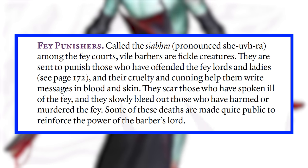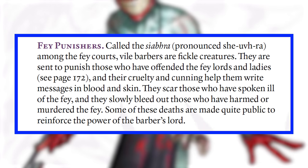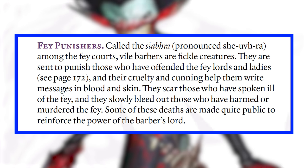Per the book: they scar those who have spoken ill of the fey, and they slowly bleed out those who have harmed or murdered the fey. Some of these deaths are made quite public to reinforce the power of the Barber's lord. One reason I hardly ever incorporate fey into my campaign is because it's really challenging to introduce low-level fey who feel like they can act as representatives of a fey lord — like the red cap doesn't feel like it has anything to do with Oberon. But the Vile Barber is only CR2, and they can act as representatives for anyone from the unseelie or seelie courts. They also look like goblins, so if you want to enhance the connection between fey and goblins — who are now fey in the core rules — the Vile Barber is a terrific way to link them together.